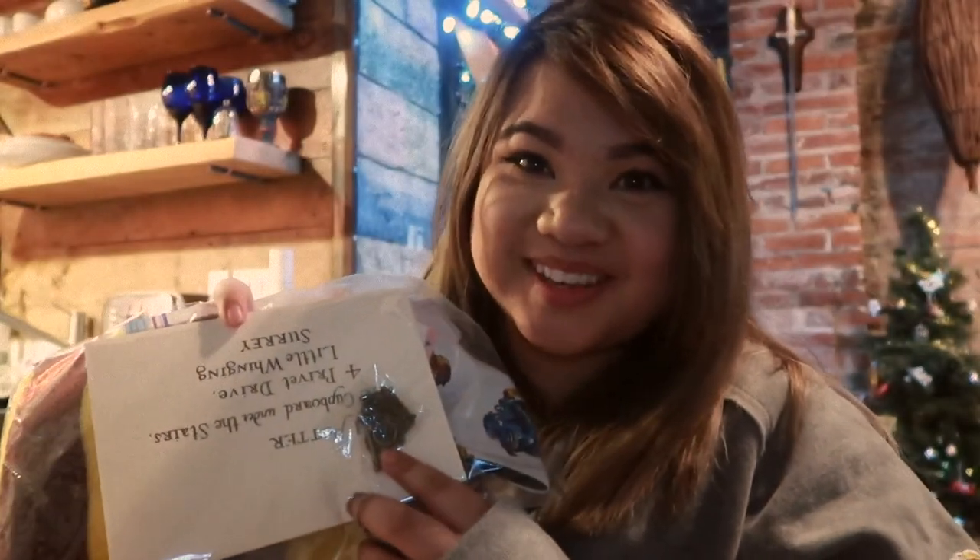I'm going to start opening the gifts that the hosts gave us. So the first thing is this Deathly Hallows necklace. This is actually perfect because I used to have one and I cannot find mine. So we have a Deathly Hallows necklace — I love the length of it too.